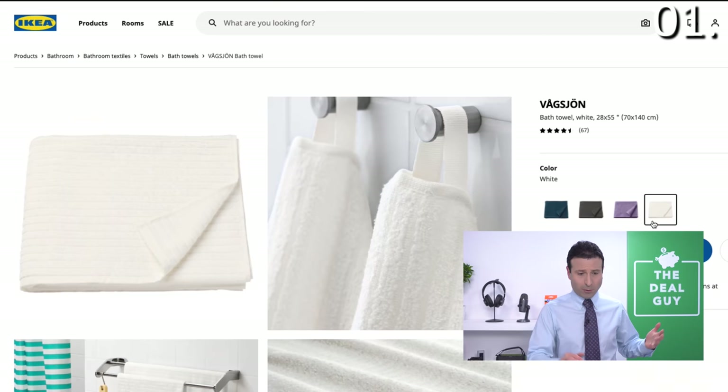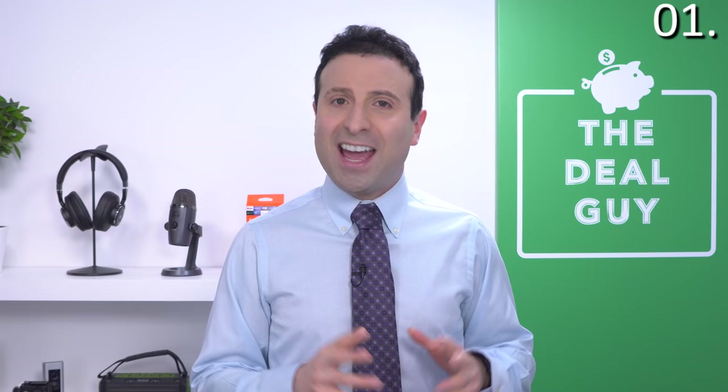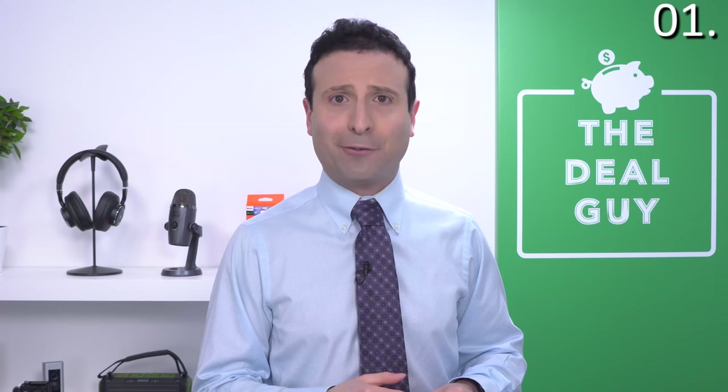So not only do you get an entire bath towel, but it comes complete with a hook. The prices I'm showing you today could fluctuate by a dollar or two — hopefully in your favor. Check the links in the video description box below.